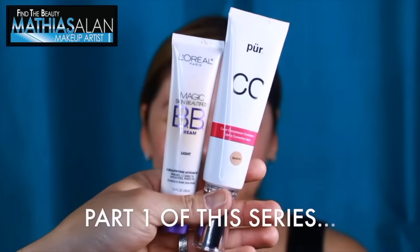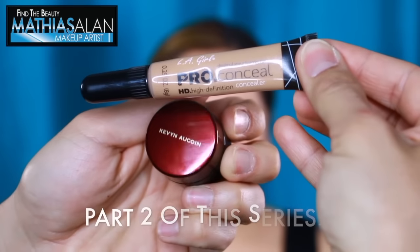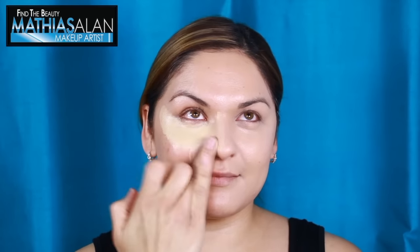The difference between high-end and low-end BB creams and moisturizers. And in part two, I showed you the difference between the Kevin Aucoin Essential Skin Enhancer and the LA Girl Pro Concealer. So look down below in my description box and you'll see the links to those videos.